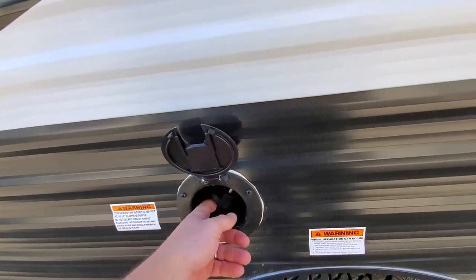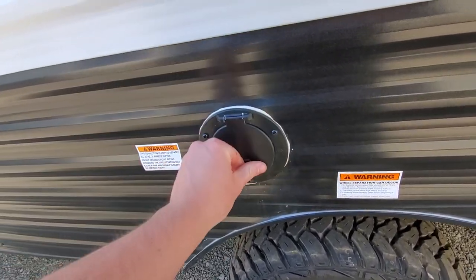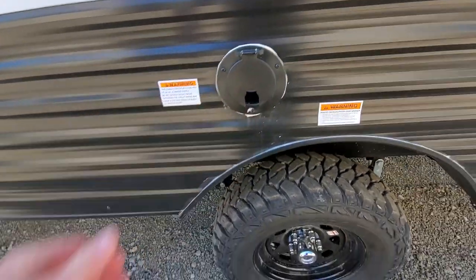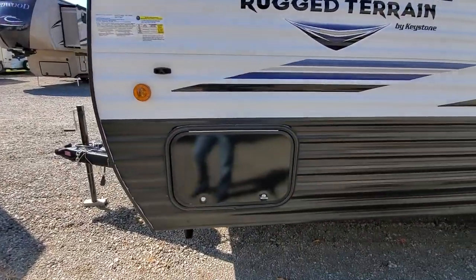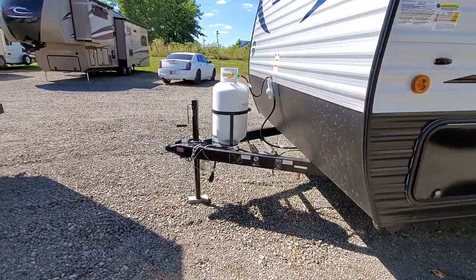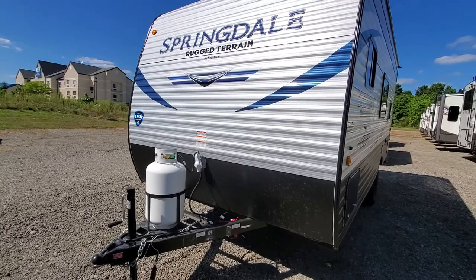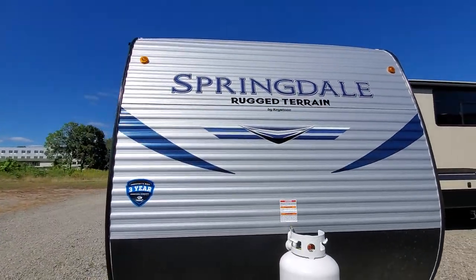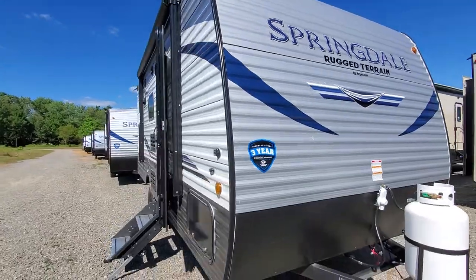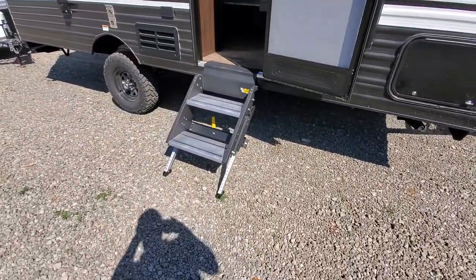One thing I love about Springdales is you have the power cord built into the coach — nice and organized. You'll have pass-through storage all the way through underneath there, bigger propane tank — about double the size of the original. Three-year warranty, one year bumper to bumper.